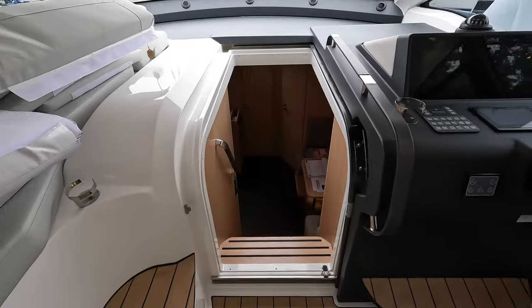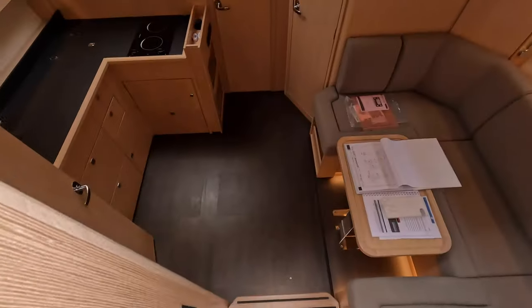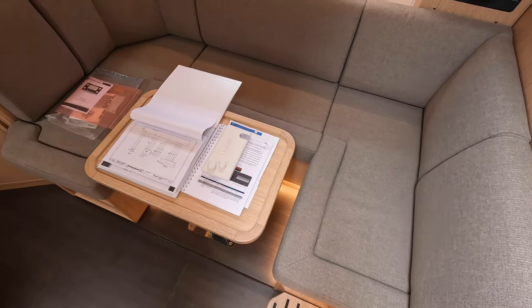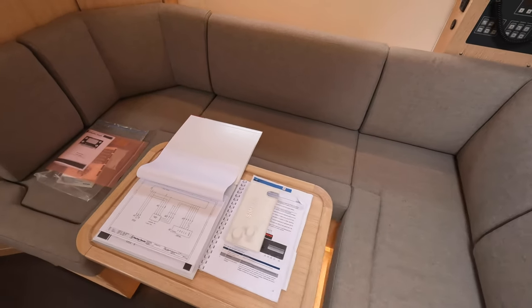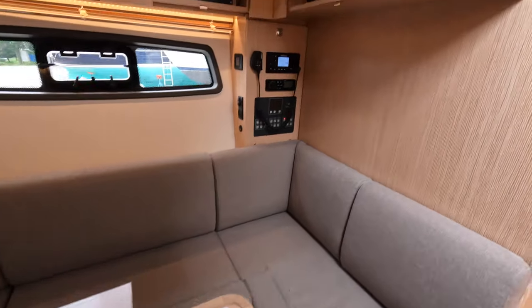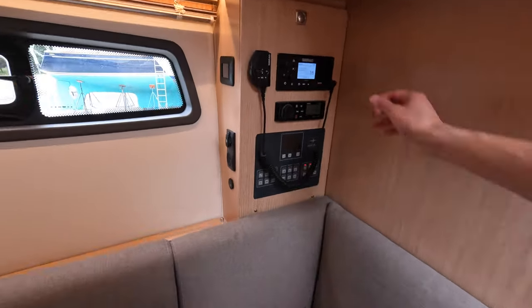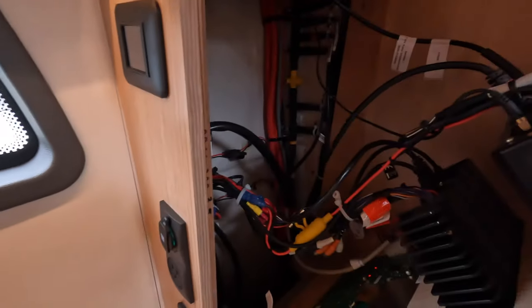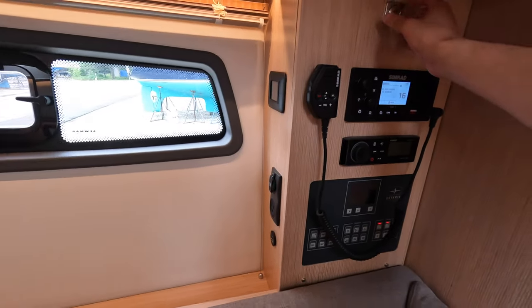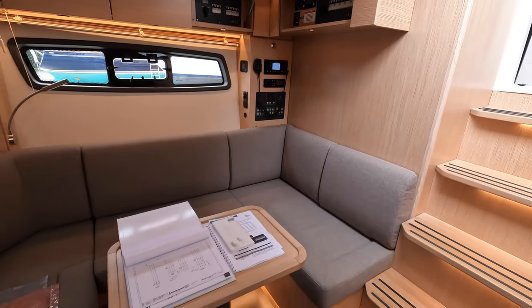Let's finally make our way down below. You'll see your dining area slash U-shaped seating area right here — it wraps around this little table. One thing I noticed when I was doing my walkthrough is that all of the electrical systems are really easily accessed. On a boat like this where you're going to be owner operating, it's always great when everything is easy to work on.